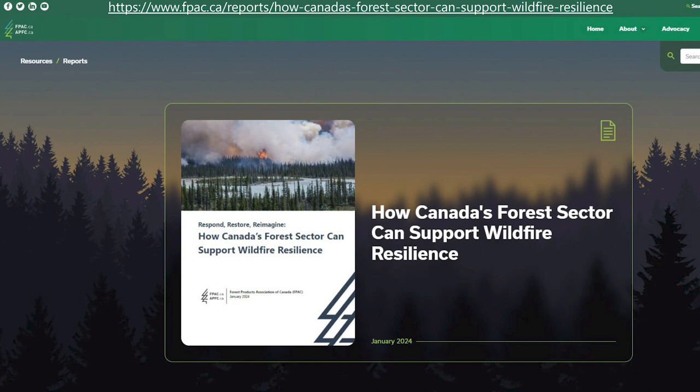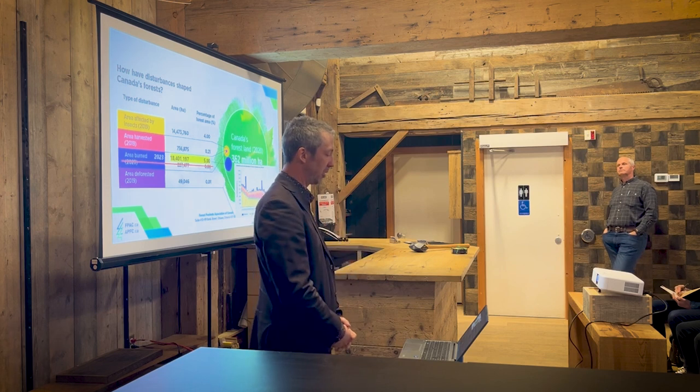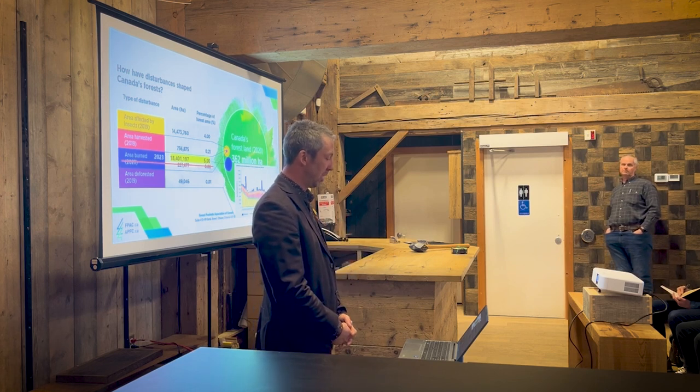If you want to learn more on how Canada's forest sector can support wildfire resilience as well as reducing fire risk, I invite you to visit our website and download one of our latest publications on the subject. But back to ensuring the first criteria from earlier — to not drive deforestation and degradation as we source wood.